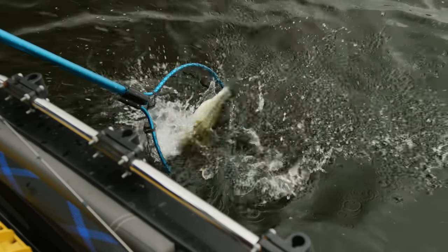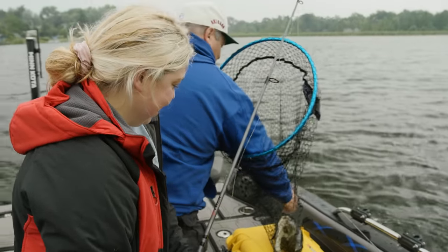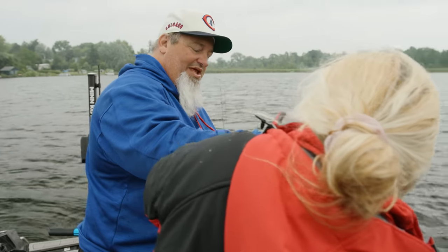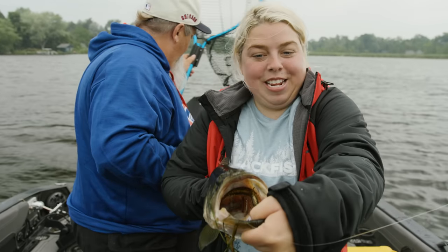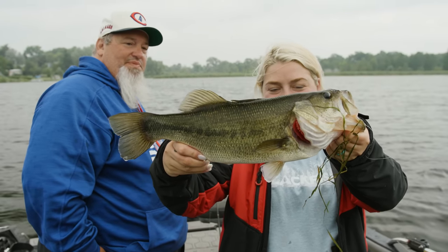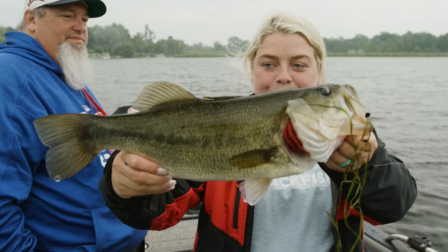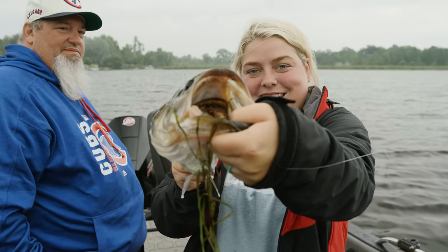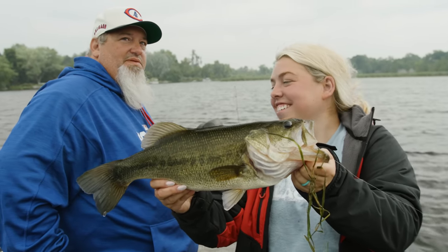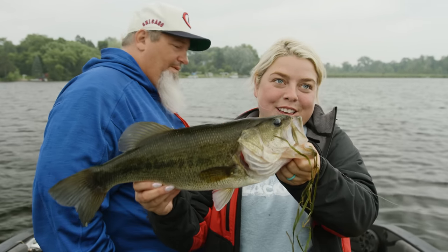There is a nice bassaroo right there, Blake. That's got to be pushing 18, 19 inches right there. Some of the lakes we have — Pine, Oconomowoc, Okachi — all have these big old bass. And you go south to Delavan and Lake Geneva, they're great bass fisheries too. Nice job, Blake — that is a beaut. Big fish, Blakey.